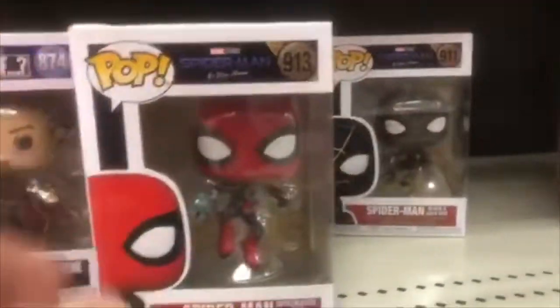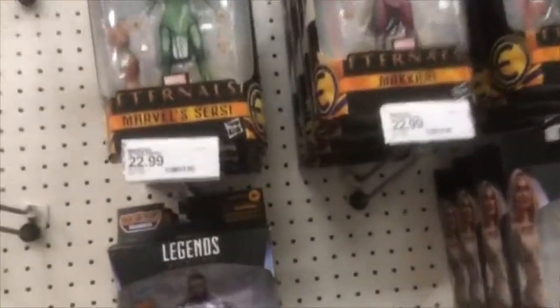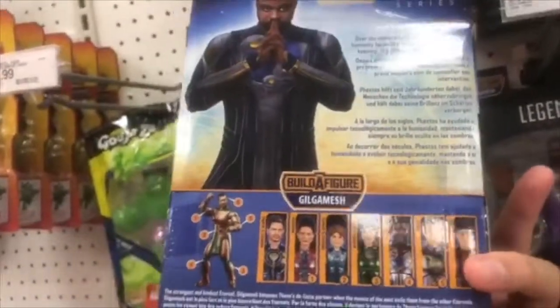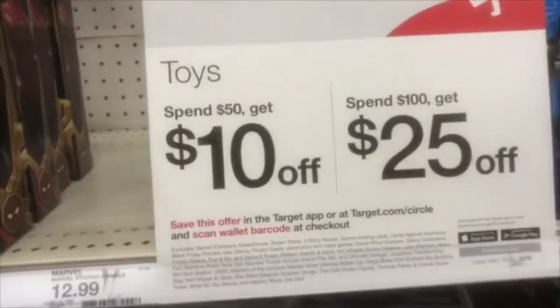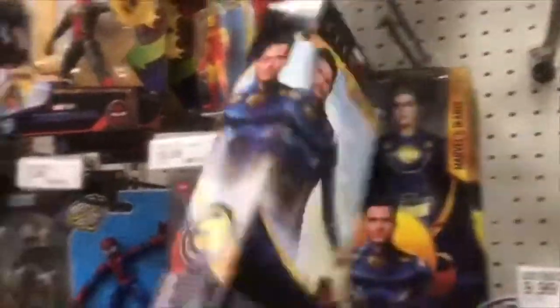Okay, on the Funko side — I found Dr. Strange and Dr. Strange Supreme. I did find a Spider-Man but the box is beat up. I found this one though — black and gold Spider-Man. And then we have Gamora. I want to get more Funkos. We also have Han Solo — gotta love that! And finally I saw Eternals. I have no idea what these heroes are about, although I do want to see the movie. Angelina Jolie is in the movie, right? I think she is.